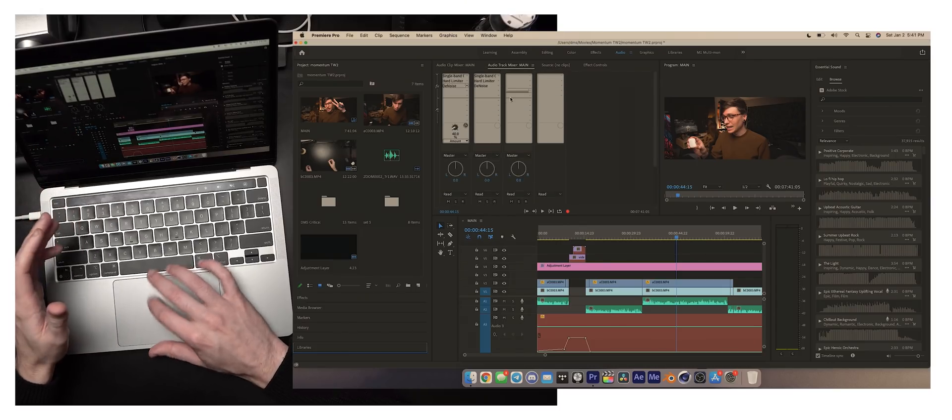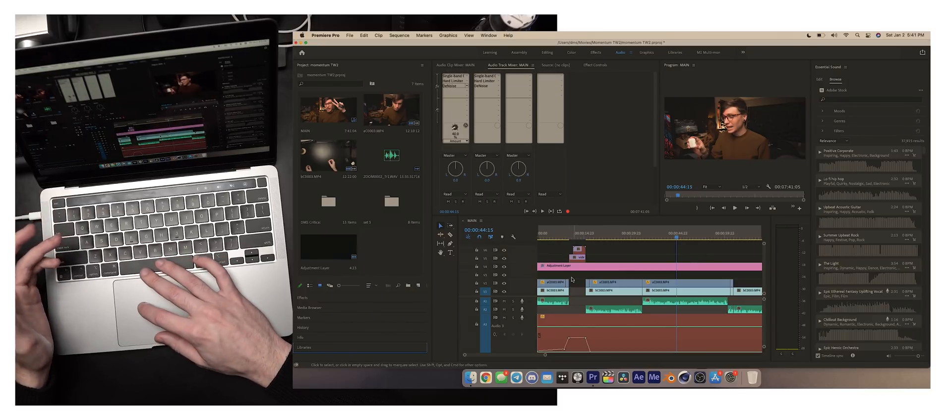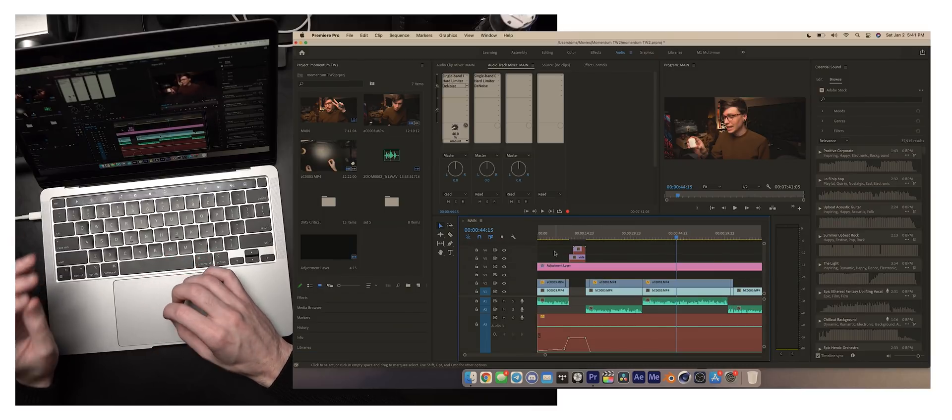I did try Final Cut Pro a lot. I didn't like it quite as much, specifically because of a couple of features. One, I miss the ability to use adjustment layers. And two, not having access to the master audio output bus is kind of a pain. Having access to audio buses and being able to put things in there makes a really big difference in my workflow, and being able to bulk color grade with adjustment layers on clips is very, very useful.